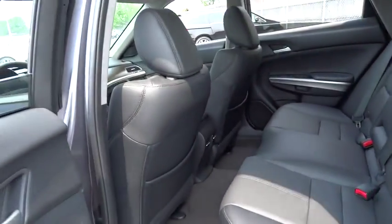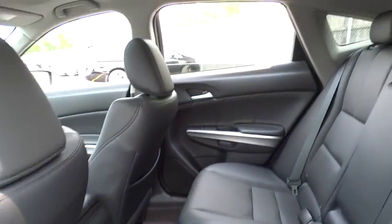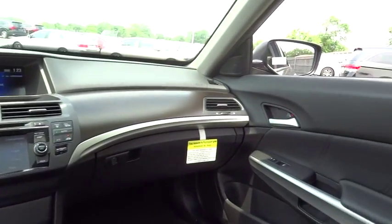Moonroof, Bluetooth, driver airbag, adjustable steering wheel, power steering, auto dimming rear view mirror, PPO, cruise control, floor mats, four-wheel drive, four-wheel disc brakes, aluminum wheels, rear defrost.